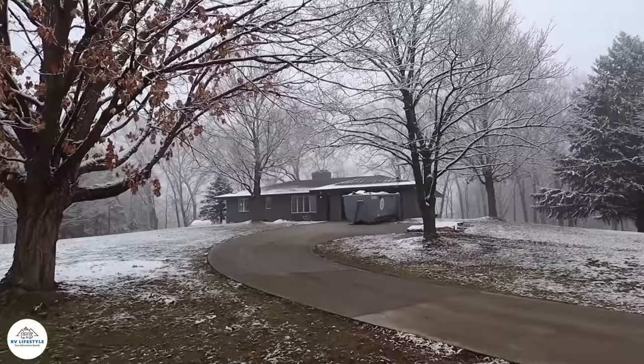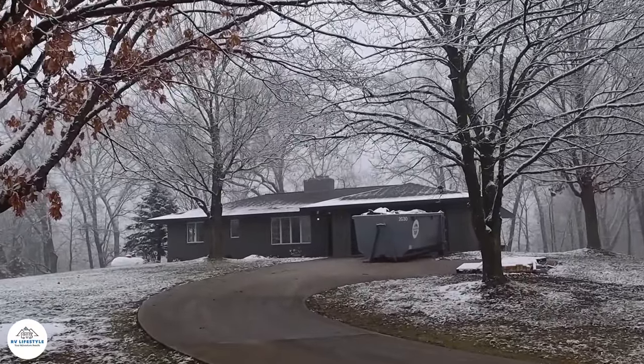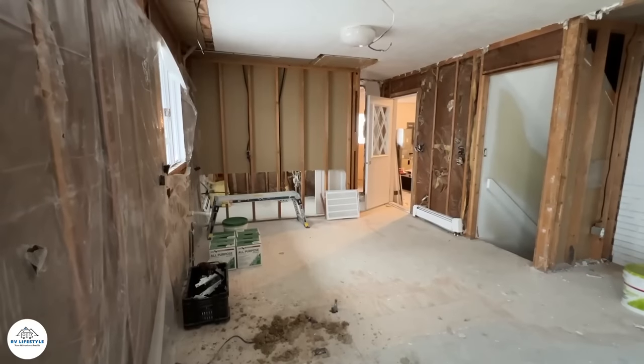Hello everybody and welcome to another edition of the podcast. I'm Mike Wendland, and this is my lifelong traveling companion and my bride, Jennifer. If we look a little tired this week, we are. This is a big week for us — we're moving out of our house of 30 years to the other side of the state and downsizing. And the other house isn't done.